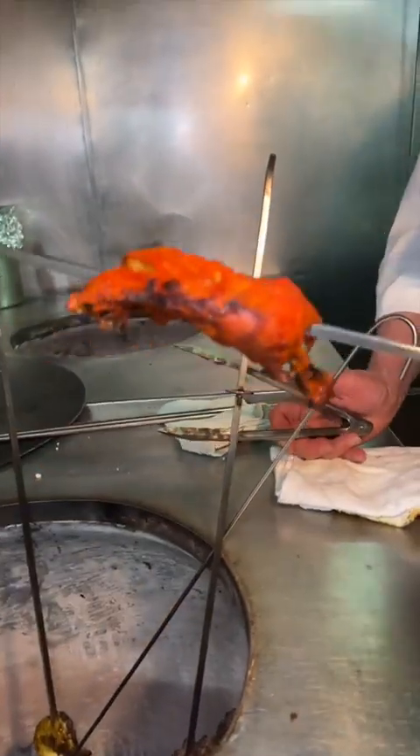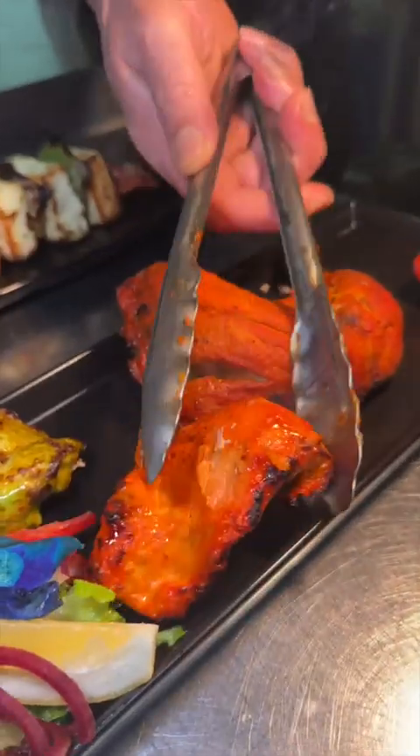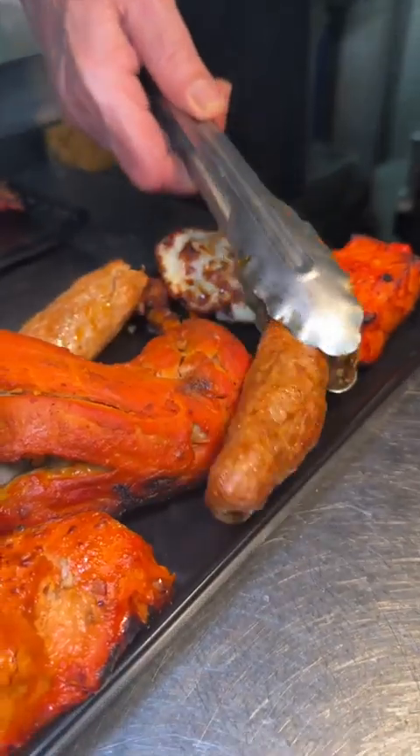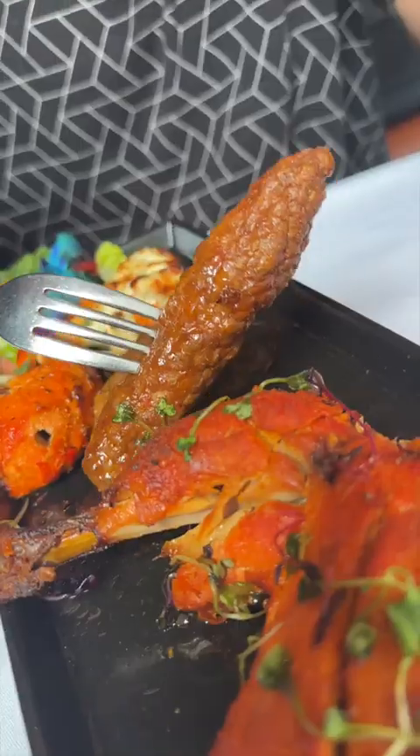Next up, their $35 tandoori mixed grill with chicken tikka, salmon tikka, cilantro chili chicken tikka, chicken malay kebab, ground lamb kebab, and ginger lamb chop, all topped with butter, of course. The ground lamb is phenomenal. The lamb chop is tender with a nice garlic flavor, and I could eat about 10 of these tandoori chicken tikka.